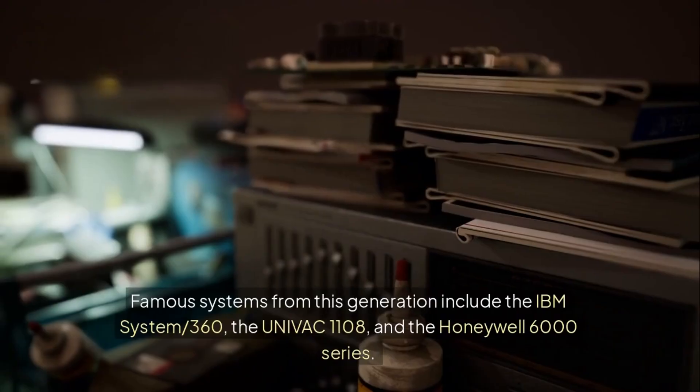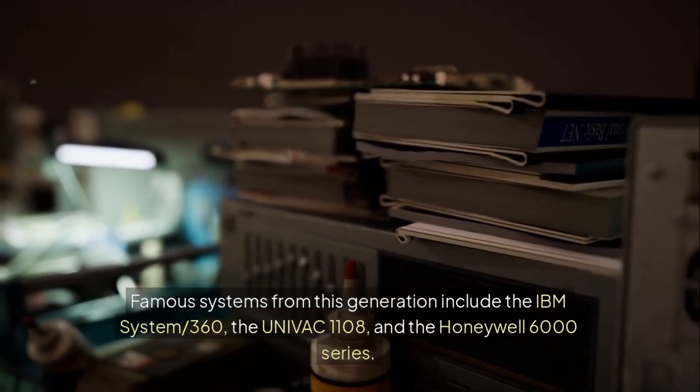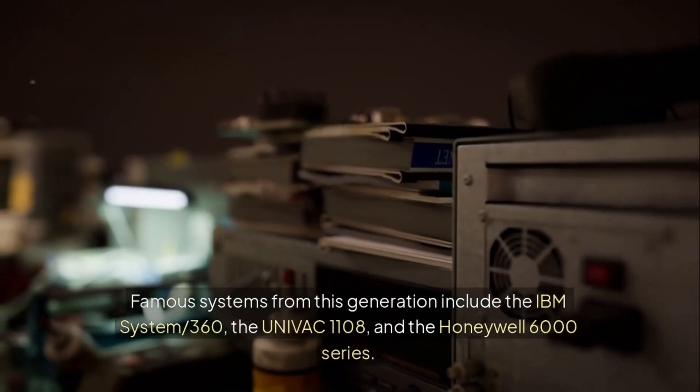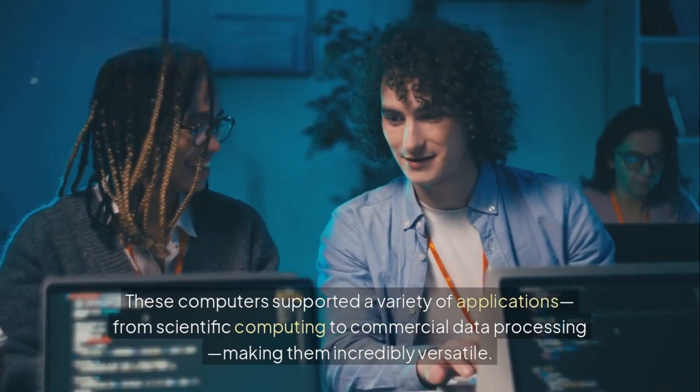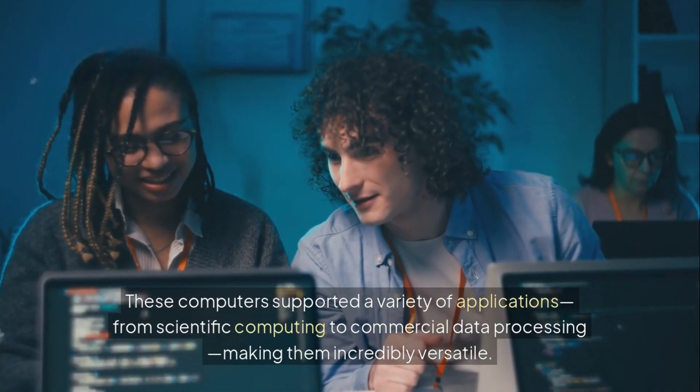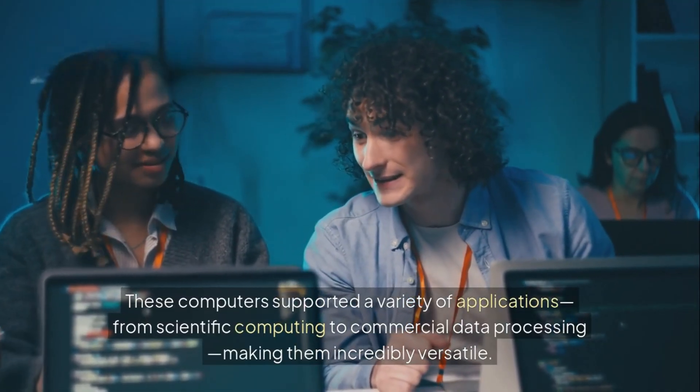Famous systems from this generation include the IBM System 360, the UNIVAC 1108, and the Honeywell 6000 series. These computers supported a variety of applications, from scientific computing to commercial data processing, making them incredibly versatile.